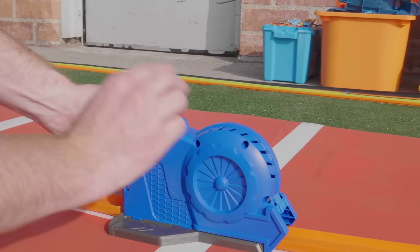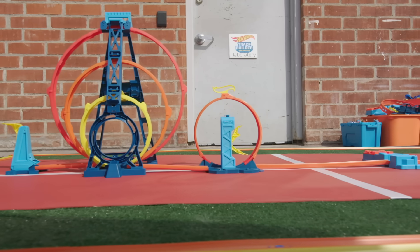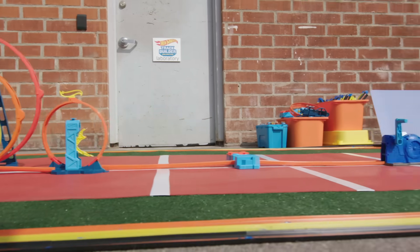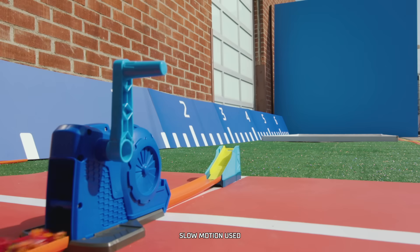I think it's time to go unlimited. Let's take it outside for a long jump competition challenge. All of our competitors will have to race through the triple loop kit, then through a loop kicker, into a booster, and finally through the Revan launch to fly off the long jump ramp. The car that launches the farthest wins.